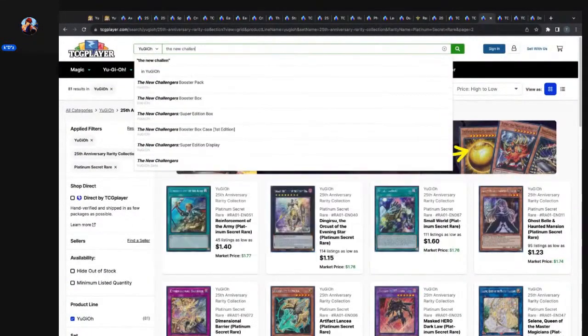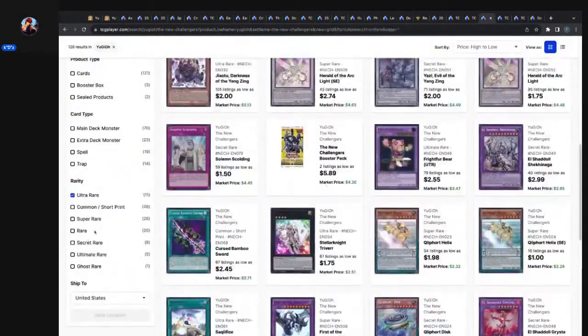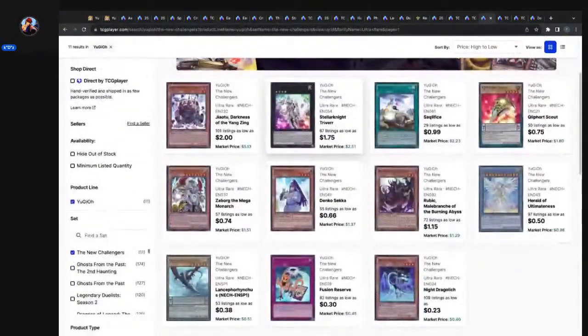Let's check out the New Challengers ultra rares. Gialto, Darkness of the Yang Zing: 101 listings, $2.00 market price, $5.13. Sacrifice ultra rare out of New Challengers: 29 listings, 99 cents market price, $2.23. Herald of Ultimateness: 97 listings, 50 cents market price, 96 cents. Dankysha — shout out to the original print — I remember when that was a side deck meta card around 2017 or 2018. Borg the Mega Monarch is in there too.